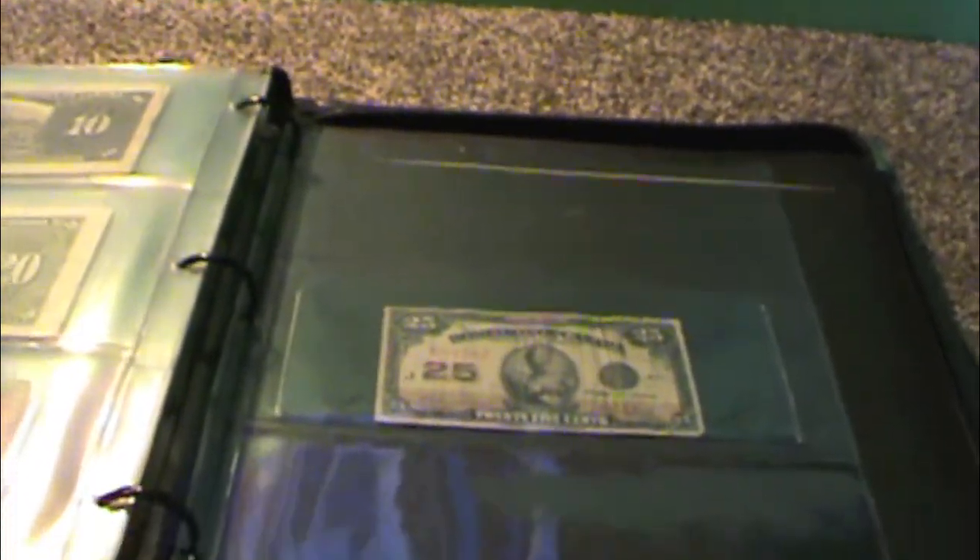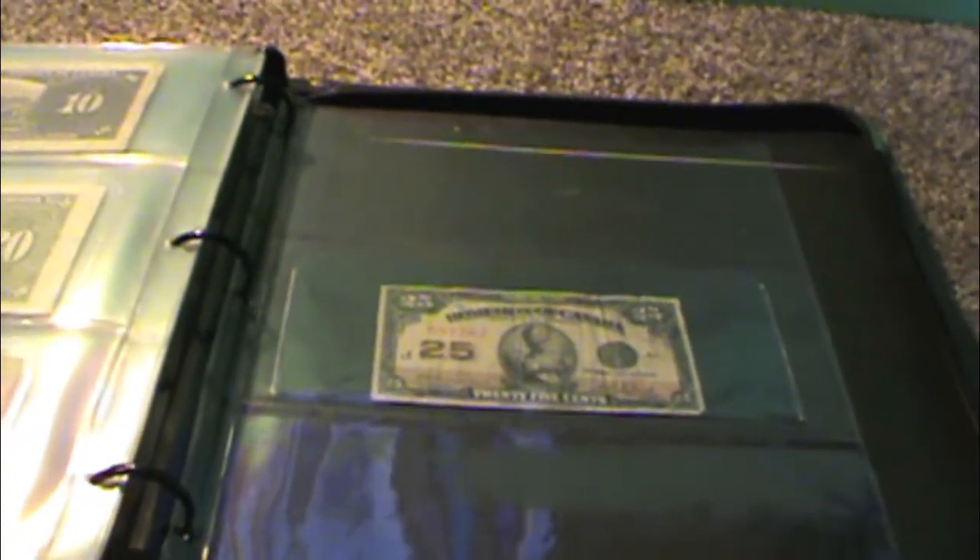That's the last one I want to get for this series, and in my opinion that'll complete the series from $1 through $100. After that I can start picking away at some of the other years — I'm still missing a few bills from some of those. But it's nice to have the collection growing, and it's a good feeling.